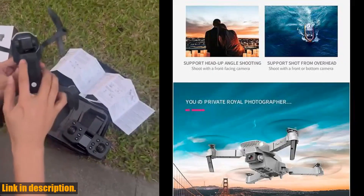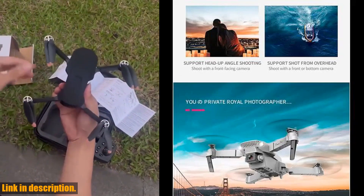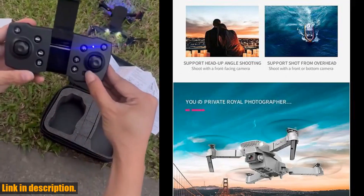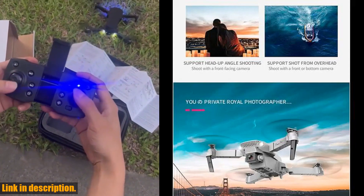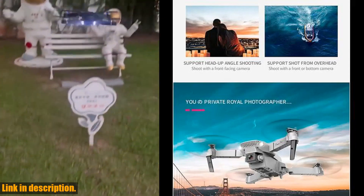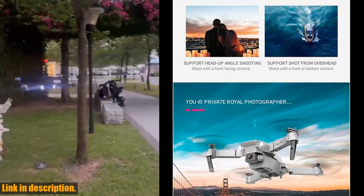The app map feature allows you to set an exact flight path for extraordinary experiences, and the gravity sensor enables intuitive control by simply moving your smartphone. One-key takeoff, landing, and smart return-to-home features make operations safer and more streamlined, while the 1K high-speed rotation adds an extra thrill to your flights.